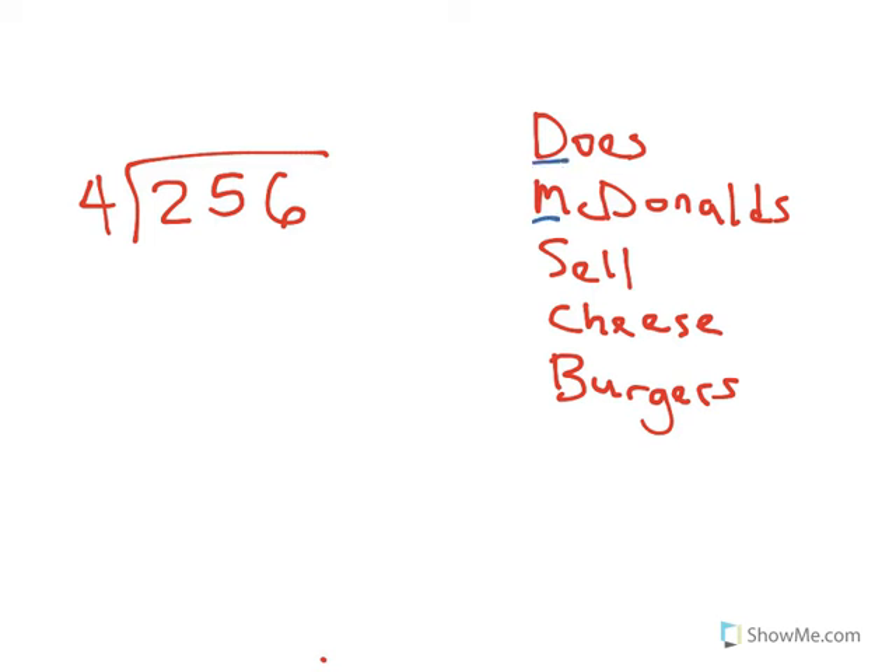So now I've got a new problem. Does McDonald's sell cheeseburgers — I wrote that out here just to remind us of the steps. The first thing: can I put 4 into 2? I cannot, so I put a 0 up here — that's the division part. Then 0 times 4 is 0 — that's the multiplication. Subtract, and I get 2. I check my answer: is 2 less than 4? Yes it is, so I know I don't have an extra 4 I can pull out. Then I bring down the next number.